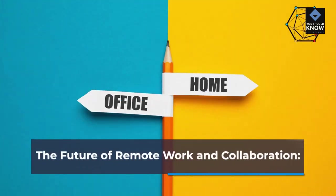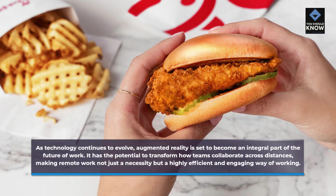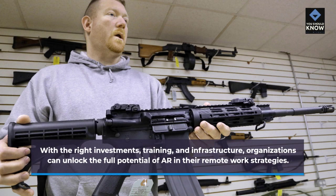As technology continues to evolve, augmented reality is set to become an integral part of the future of work. It has the potential to transform how teams collaborate across distances, making remote work not just a necessity but a highly efficient and engaging way of working. With the right investments, training, and infrastructure, organizations can unlock the full potential of AR in their remote work strategies.